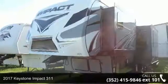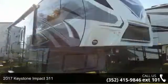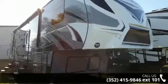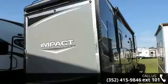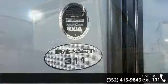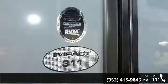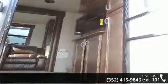Start planning your next trip in this 2017 Keystone Impact 311. Toy haulers combine lightweight design with payload capacities to handle your toy hauling needs. This is a great option for those looking for an RV with quality construction and ease of towing. This unit contains built-in interior cargo space for motorcycles and bikes.